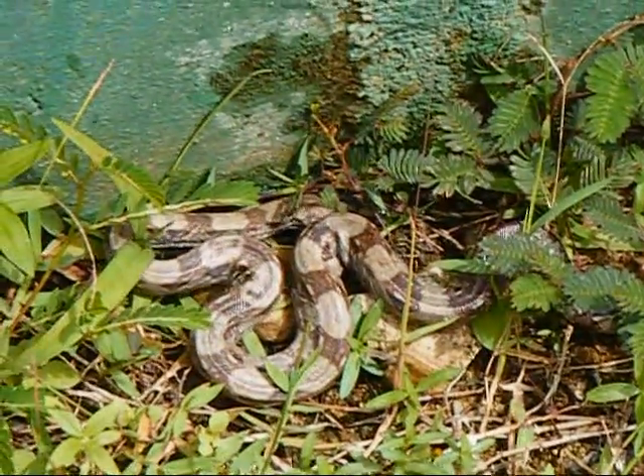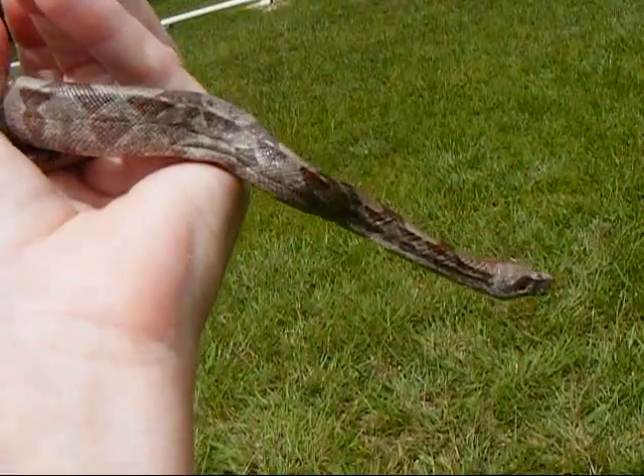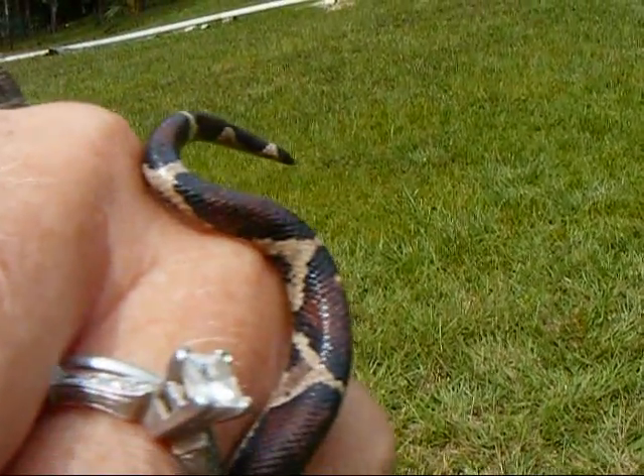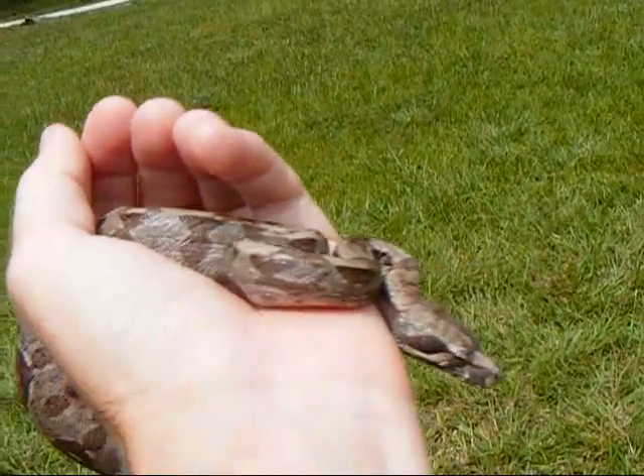Most likely a red-tailed boa. I'd have to pick him up here in a minute and see. It is a red-tailed boa — just a little guy. See his little red tail back here? There it is. I know, I chew my nails.